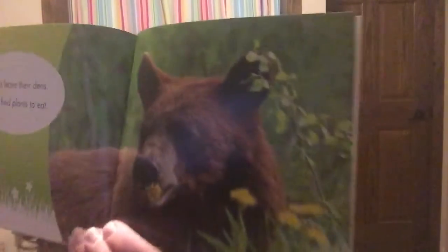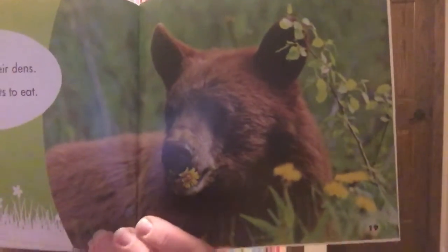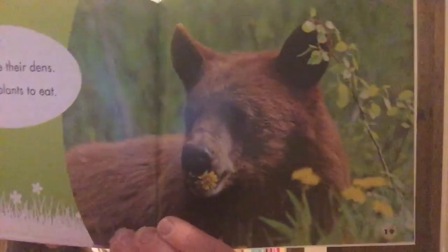Bears leave their dens and find plants to eat — look at this silly bear eating a flower, maybe it's a dandelion! Snakes lie on rocks and the sun warms their bodies.